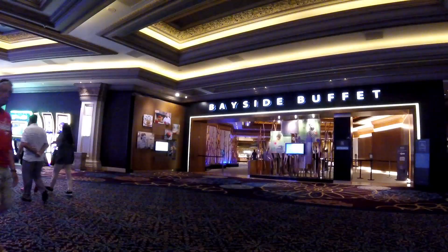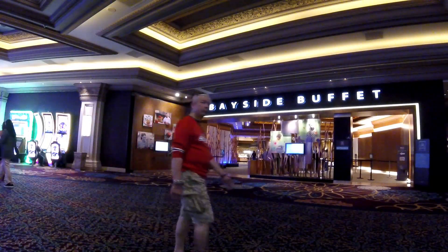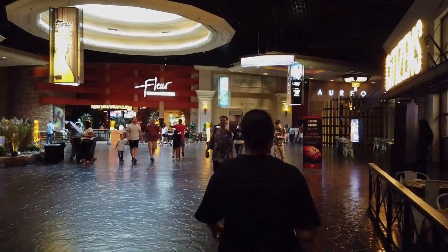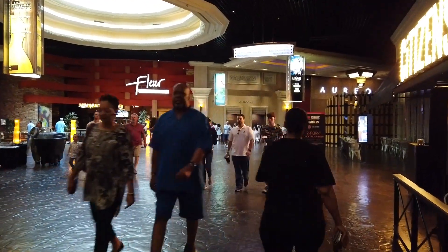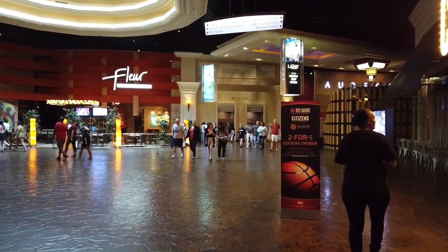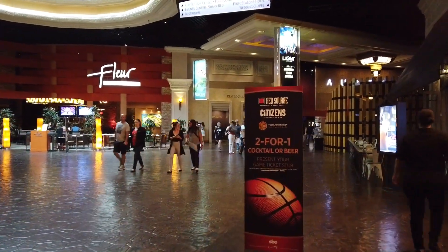Vegas keeps nickel-and-diming people — fifteen dollars here, ten dollars there. Pretty soon people just get fed up and say they're not going to Vegas anymore. Mandalay Bay is a very, very large resort — you can get lost in here if you don't know where you're going.